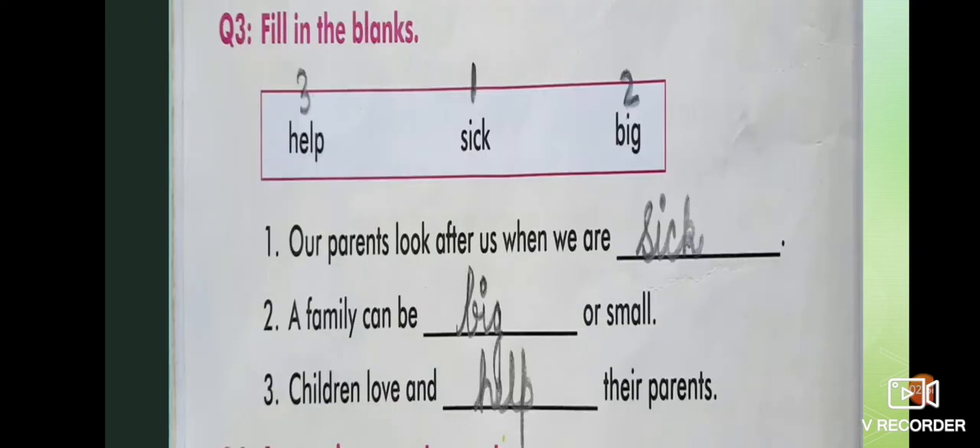Question number three: fill in the blanks. There are some clues in the box. First: our parents look after us when we are sick. A family can be big or small. Children love and help their parents. These are the correct answers. Write it very neatly.